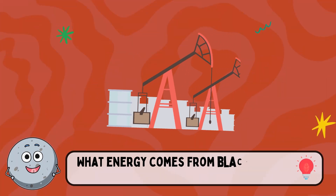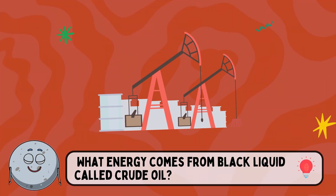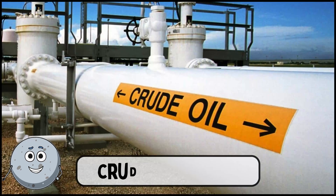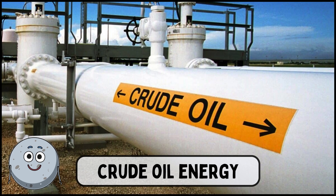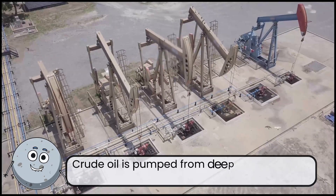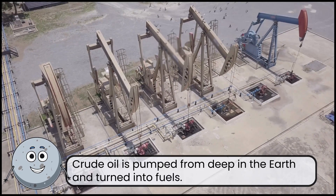What energy comes from black liquid called crude oil? This is crude oil energy. Crude oil is pumped from deep in the earth and turned into fuels.